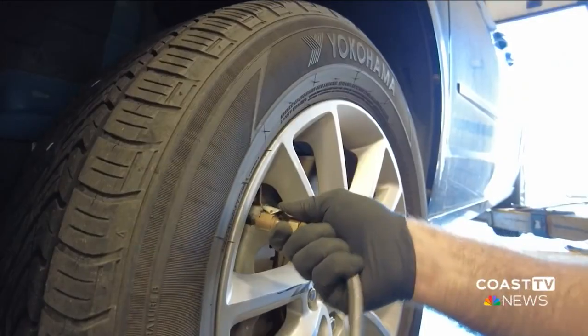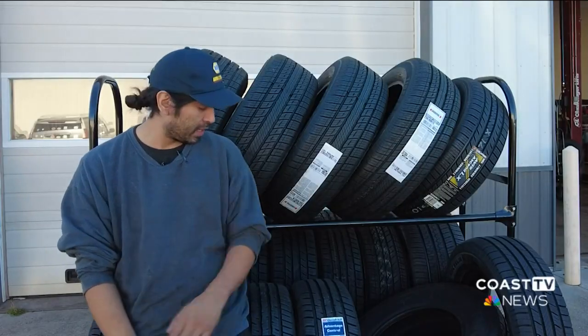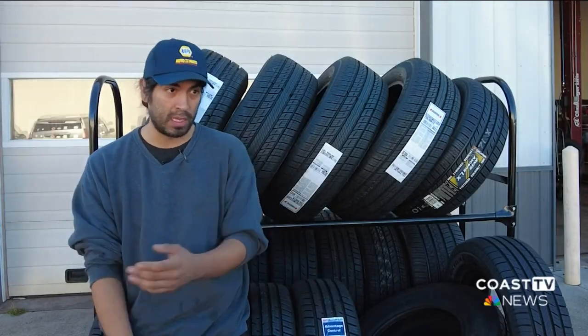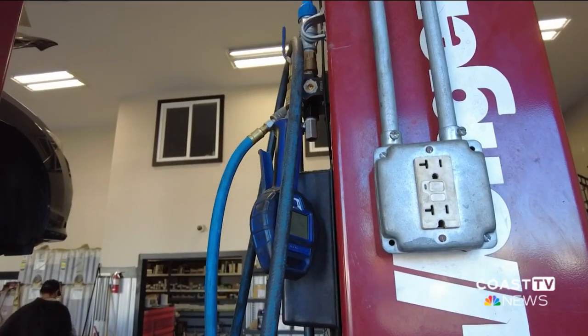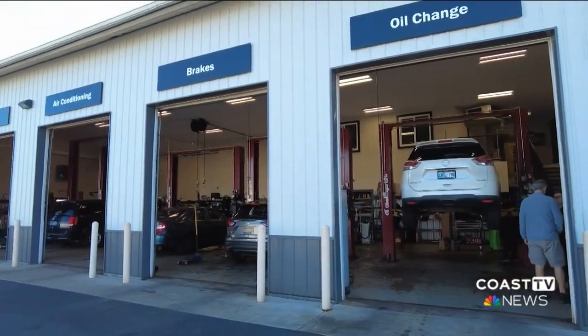AMIC stresses the importance of frequently checking your tires. There's no substitute for getting in there and physically checking your pressures — I would recommend that to everyone in the winter. If you ever have any doubts, visit your local mechanic for guidance.